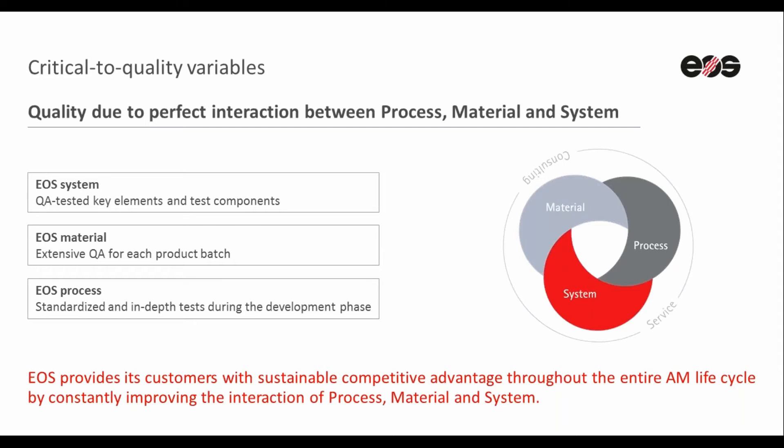These three technical components are always interlinked, and the relationship between them is the key to achieving reliable and repeatable part quality. With our 30 years of experience in additive manufacturing processes, we set up the first pillar, which is the EOS system.